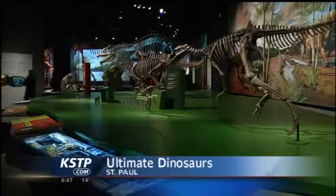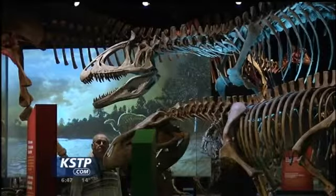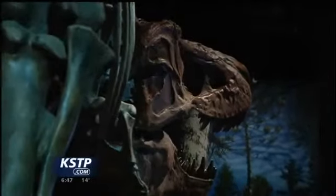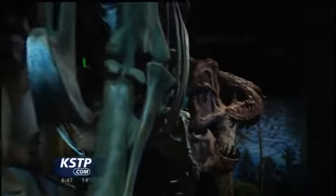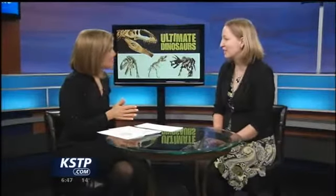The exhibit is ready to roar into the Science Museum. This is Ultimate Dinosaurs, and these are not your typical T-Rexes that we're talking about. The dinosaurs you'll see here are probably ones that you've never heard of before. We're joined now by Kim Ranston, Communications Director for the Science Museum of Minnesota. Thanks so much for coming in tonight. Thanks for having me.